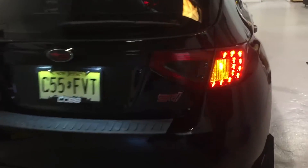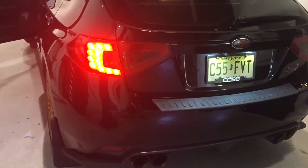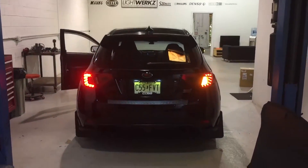And you can see, this is the factory turn signal area, and now it utilizes your original one and it makes it even brighter. It's very nice. So instead of just a parking light and a brake light, it's also a turn signal.